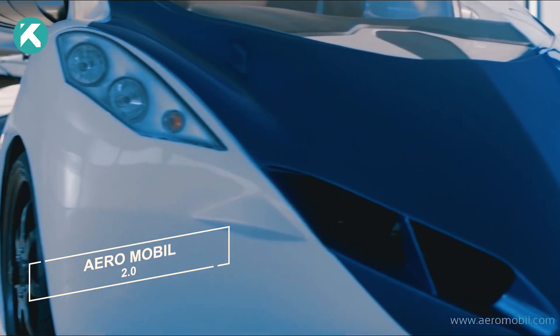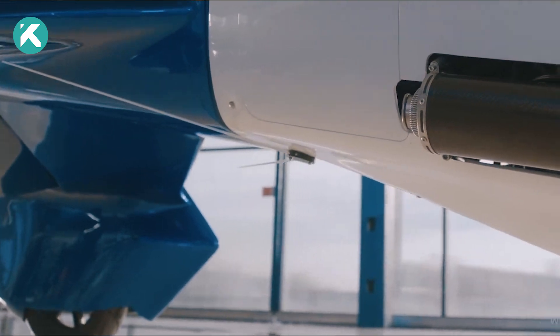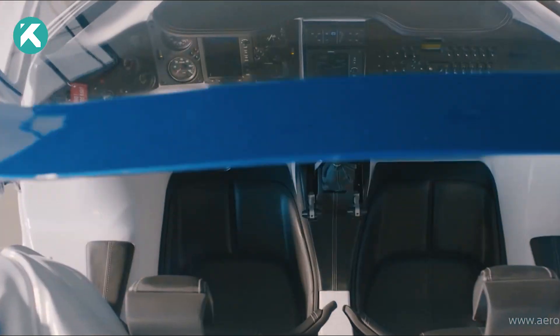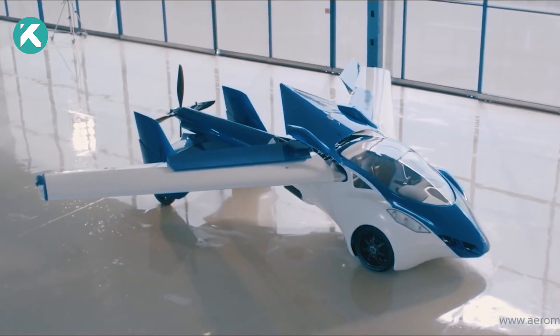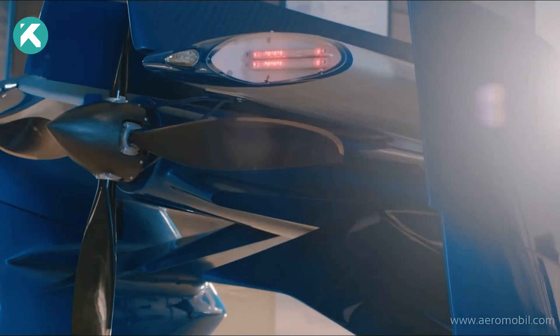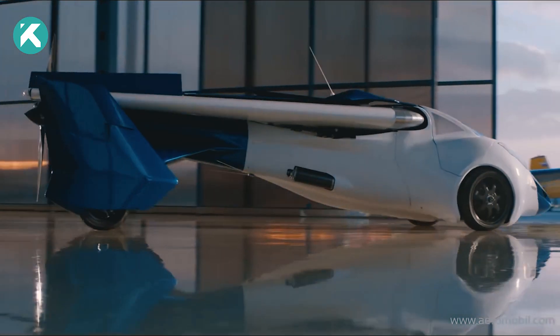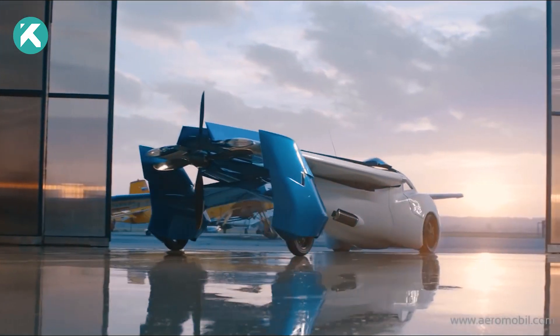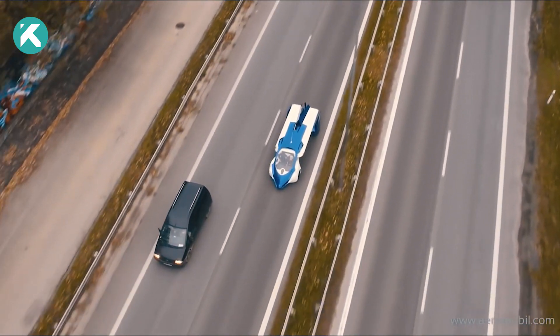The Aeromobile is a remarkable vehicle that defies expectations as a genuine flying car, offering precise and seamless navigation through the skies. Its engineering brilliance is complemented by a captivating and enigmatic aesthetic, making it a true masterpiece. Whether you're seeking to embrace its aerial capabilities or embark on everyday road journeys, this vehicle ensures a stylish, elegant, and efficient transportation experience that surpasses imagination.